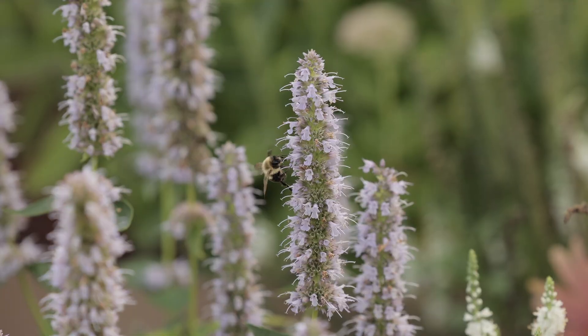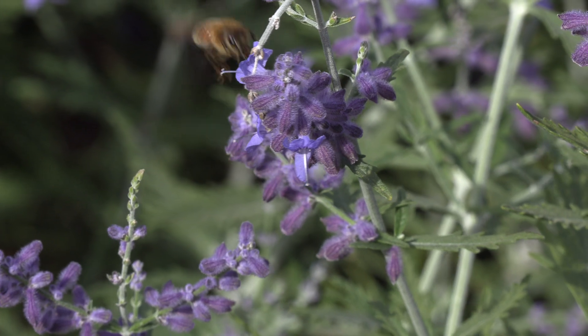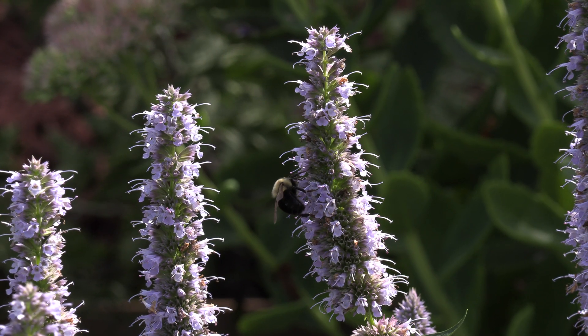The bees actually love the flowers. As the sun starts to hit the flowers toward the evening, there's probably thousands of them throughout this planting here.